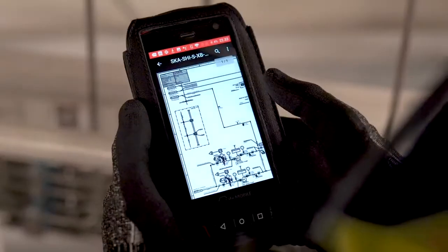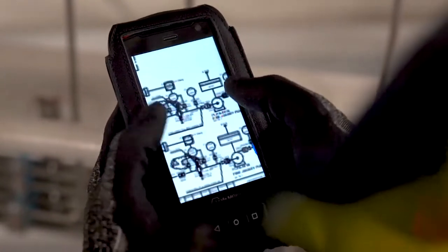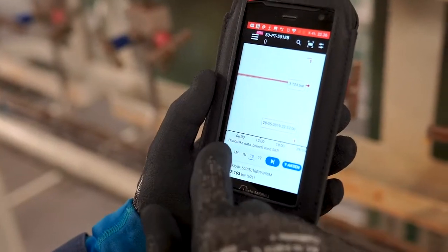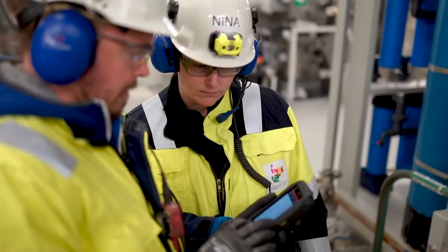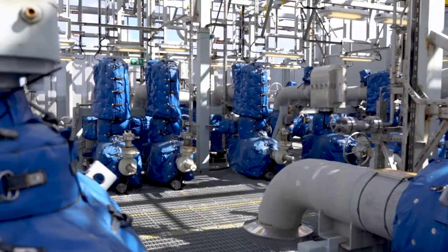This includes P&IDs — blueprint-like documents that show how different components are connected — and time series sequences of data points connected to a single component. Typically, on an installation of this scale, there could be up to one million different equipment tags.